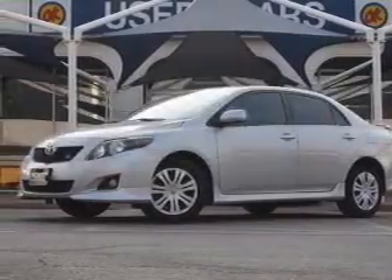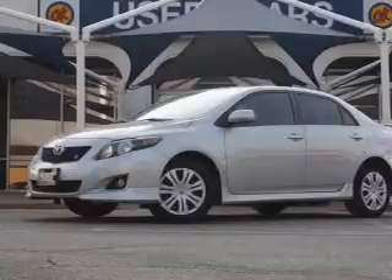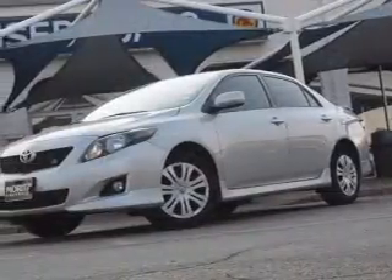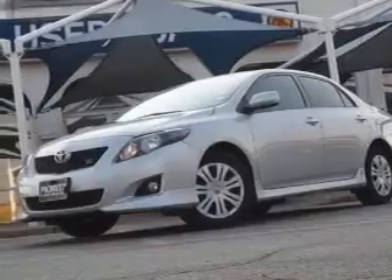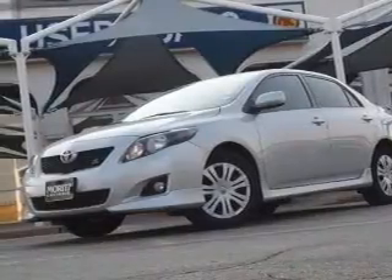Imagine yourself in this 2009 Toyota Corolla. If you're looking for a first-rate auto, this one could be yours today. With an efficient four-cylinder engine that responds smoothly to its automatic transmission, premium wheels give a more luxurious look.